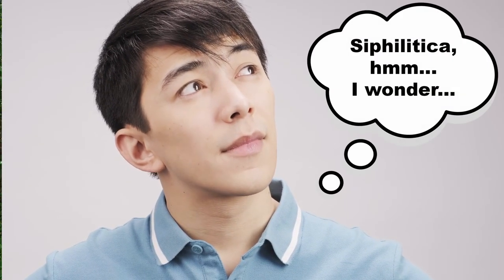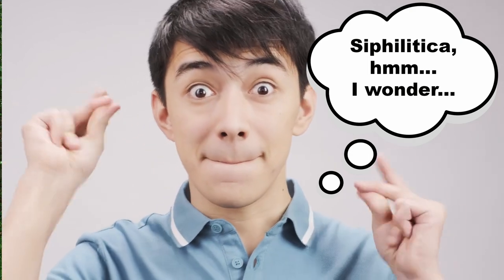In case you are wondering about its species name, siphilitica, at one time it was thought that great blue lobelia was a cure for syphilis. Spoiler alert — it wasn't.